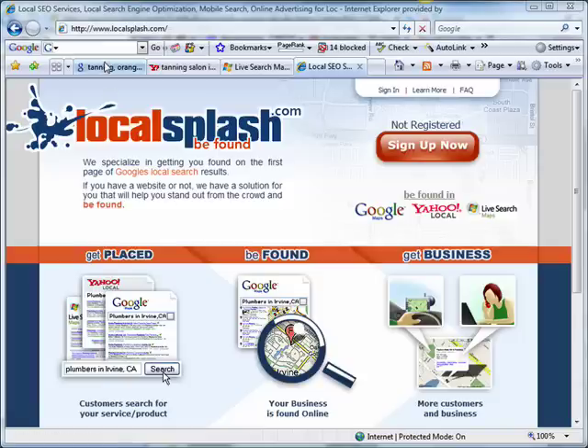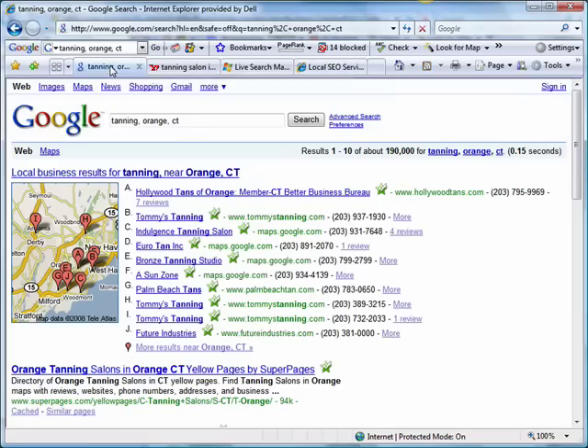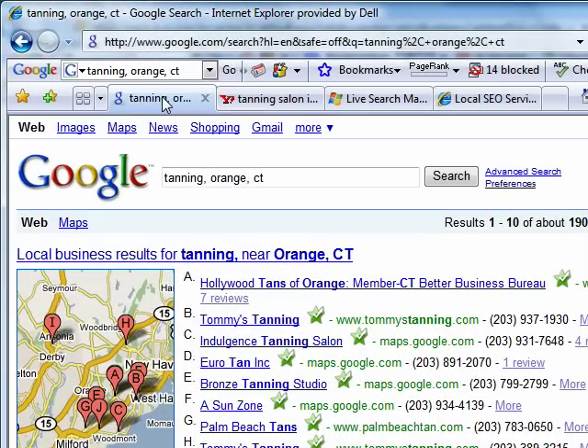Let's take, for example, a tanning service in Orange, Connecticut. Hollywood Tans came to Local Splash and said they'd like higher rankings in the local search engine results. So using relevant ads technology applied to our new Local Splash search engine product, we were able to get Hollywood Tans of Orange the top ranking in the local search results.